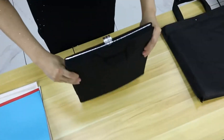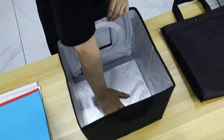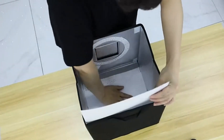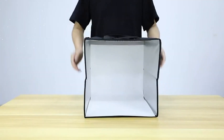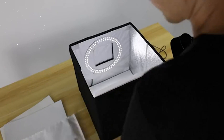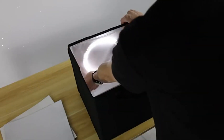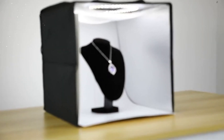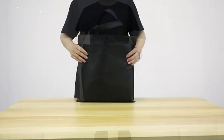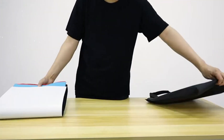The Glendan Portable Photo Studio Lightbox is designed for user-friendly operation. It features a simple control panel with buttons to adjust the brightness of the LED lights. The power button allows you to turn the lights on and off with ease. Additionally, the lightbox is compatible with most smartphones and cameras, enabling you to capture images using the device of your choice.